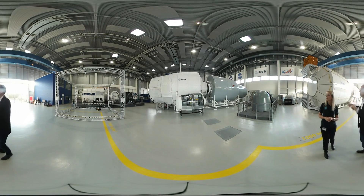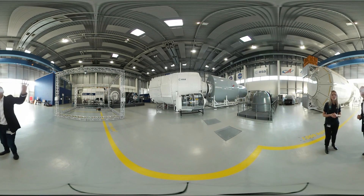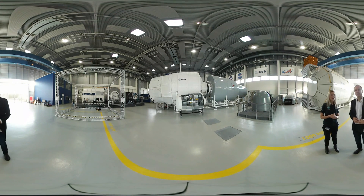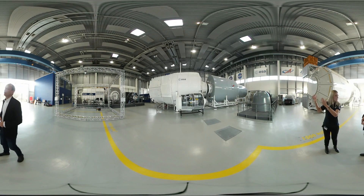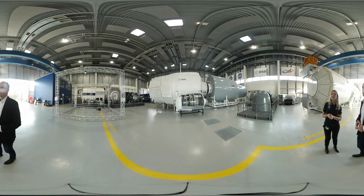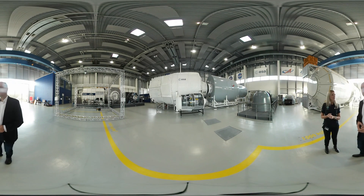Just talk me through the different modules we've got around here. Are those the real size? Yes, this is a scale one mock-up, the real size, so it looks very big. We have here a part of the Russian module, service module, to which is attached the ATV — it was a European cargo vehicle. It's not in function anymore, the project is finished, but it was a big success.